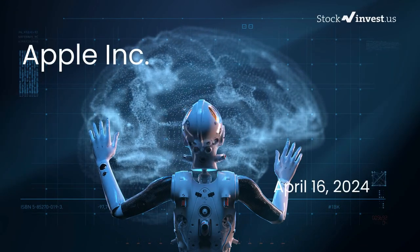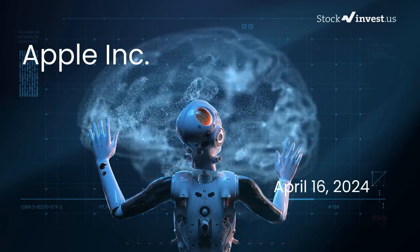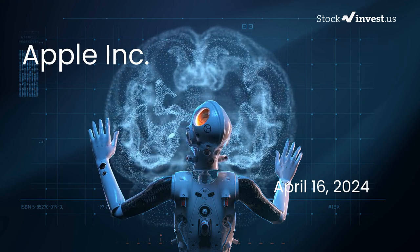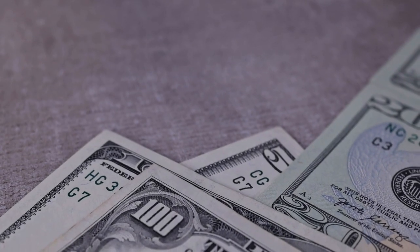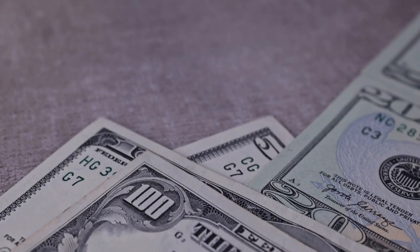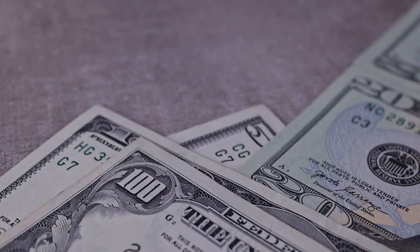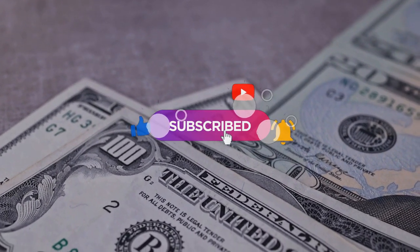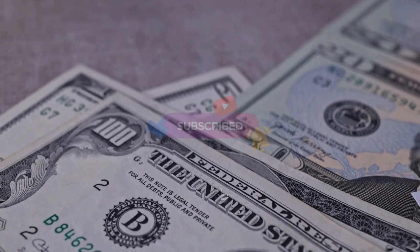Is it the right time to buy or sell Apple stock? Let's delve deeper into Apple in this video. Our initial report was released on our website on Monday, April 15th, 2024, and now we're here to provide you with a more comprehensive analysis. Don't forget to subscribe, like, and turn on notifications to stay informed about our latest insights.